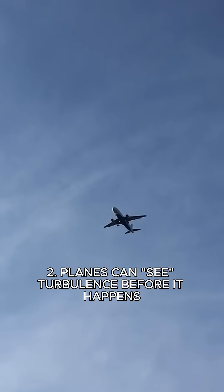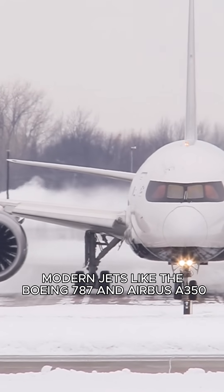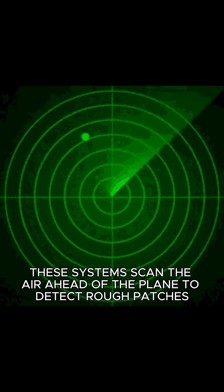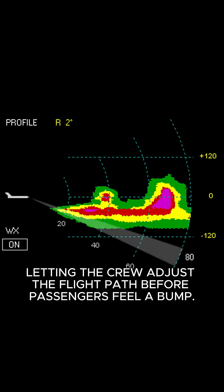Number two: planes can see turbulence before it happens. Modern jets like the Boeing 787 and Airbus A350 are equipped with laser-based turbulence sensors. These systems scan the air ahead of the plane to detect rough patches, letting the crew adjust the flight path before passengers feel a bump.